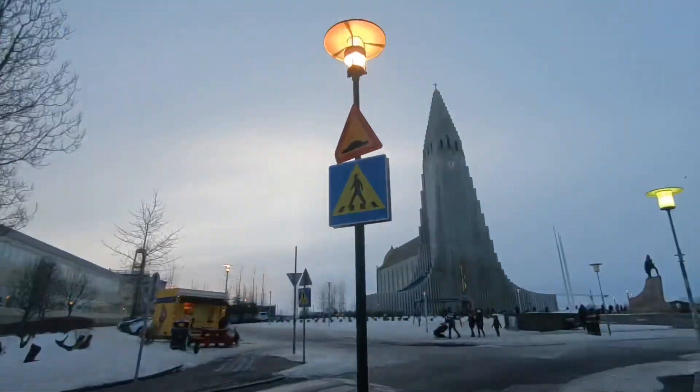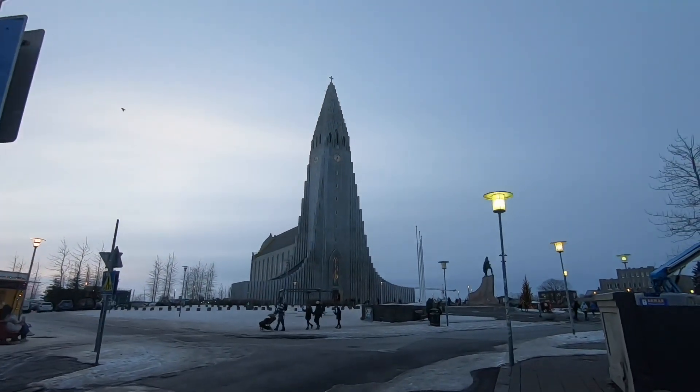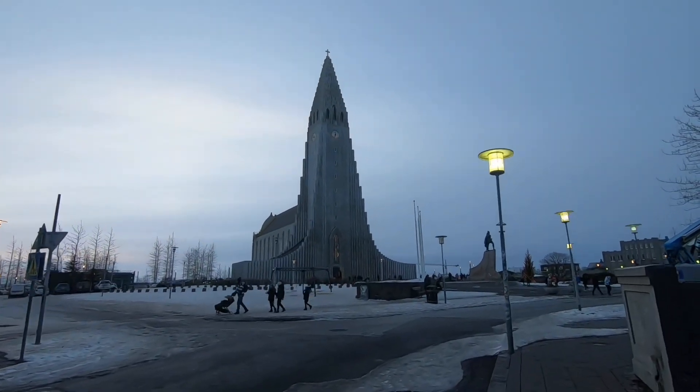Hey guys, welcome to another video here from Reykjavik in Iceland. We are on our way to the tour for whale watching, but along the way I saw this magnificent church. Check this out. Let's have a closer look.